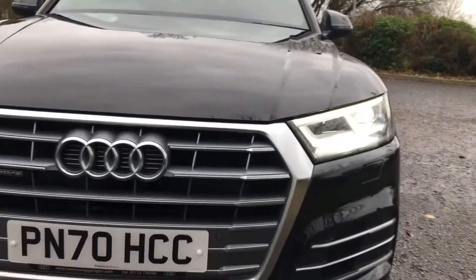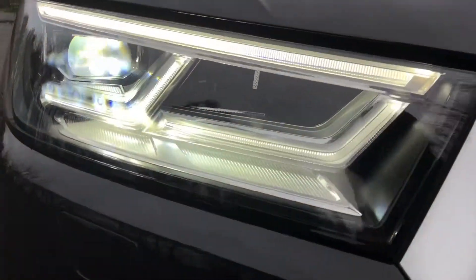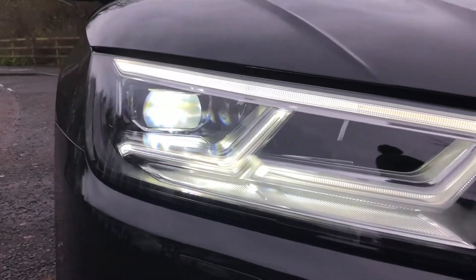The front of this car is really prominent. It's got the classic Audi grille which matches other models higher up in the range. As standard you get these LED headlights which are really striking and will get you home in any condition.